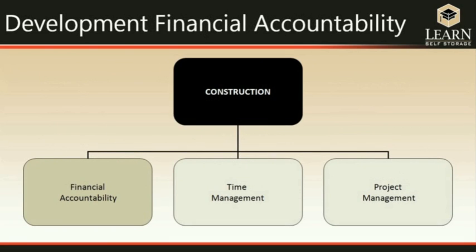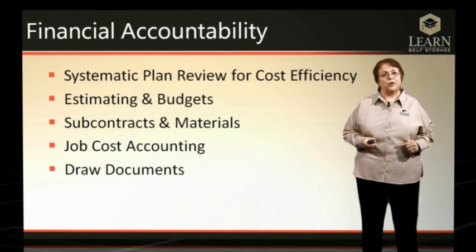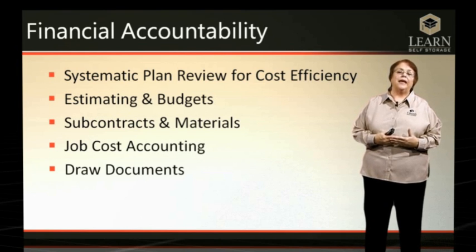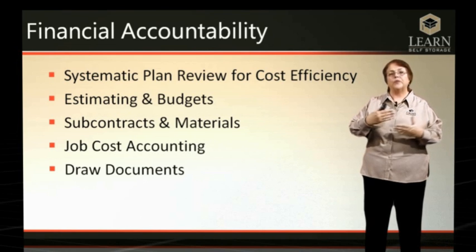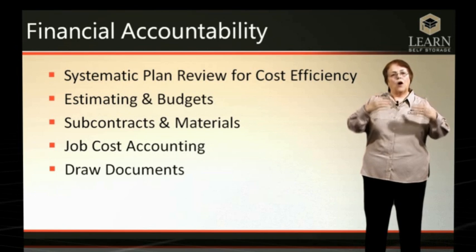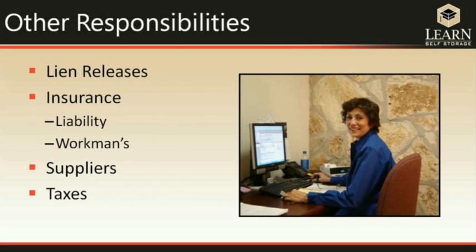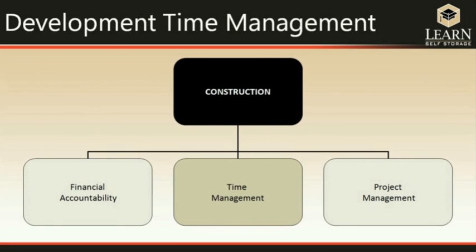The final development responsibility is construction, discussed in three areas: financial accountability, time management, and project management. Financial accountability starts with a systematic plan review to ensure cost-effectiveness, goes through the estimating process, and includes the draw documents used to receive payment as work progresses. Other responsibilities include lien releases, insurance, and all documentation needed to ensure that laws, regulations, and bank requirements are being met throughout construction.